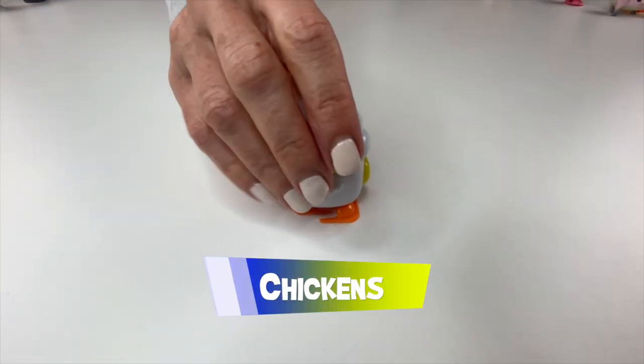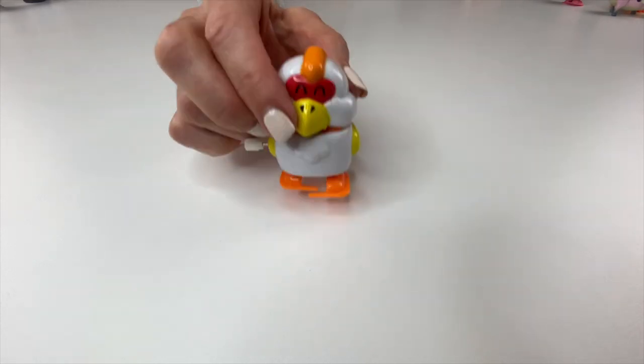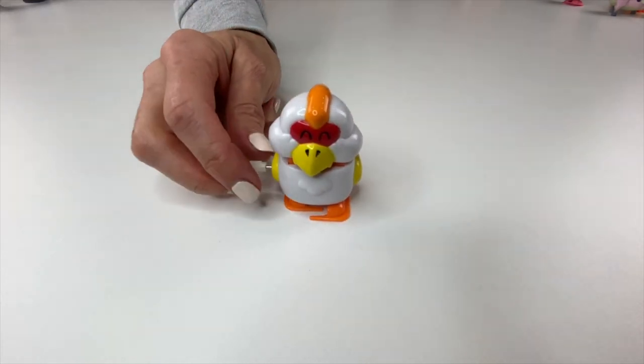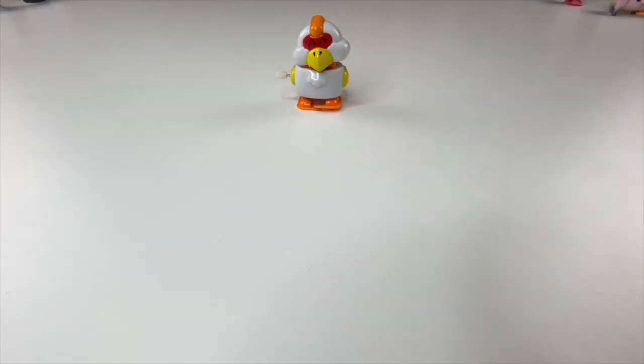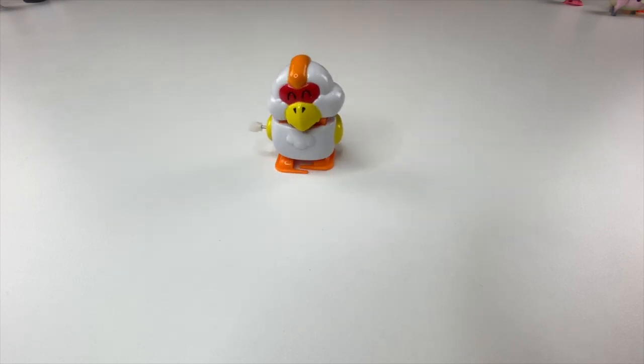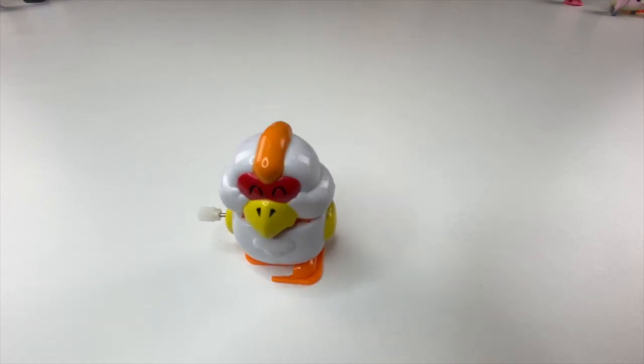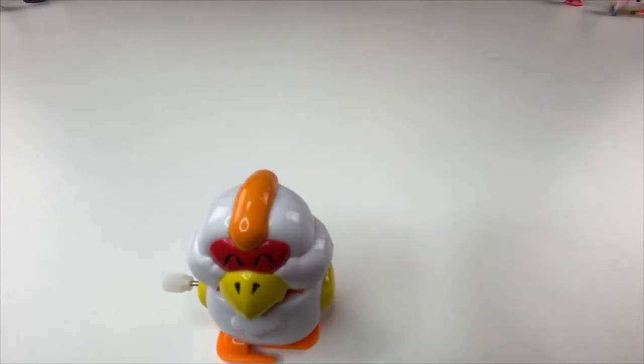Okay, cute little chick. This is Harry's favorite wind-up toy — this little chick, because he really likes her face. And she is adorable, just walking with her head bobbing side to side. Chickens are one of the most common and widespread domestic animals, with a total population of 23.7 billion as of 2018. There are more chickens in the world than any other bird.